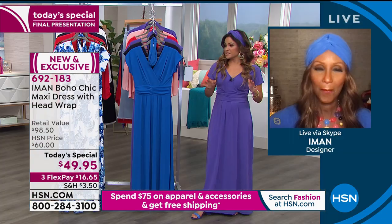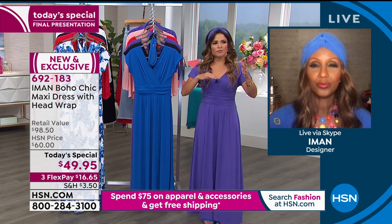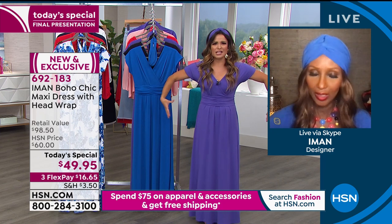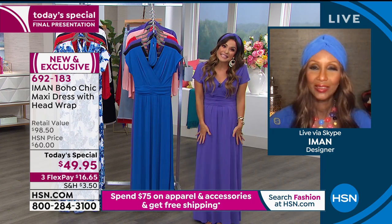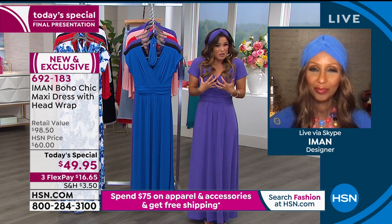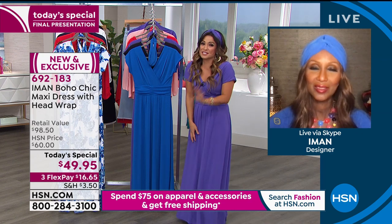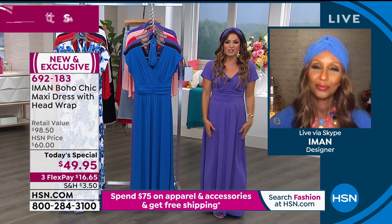It's so different from other maxis. With other maxis you either lose your shape completely — you feel like you have to put a belt on — or it's so tight you feel concerned the whole time, with spaghetti straps or your feet can't move. Iman has gotten rid of both those issues so we can all enjoy it.